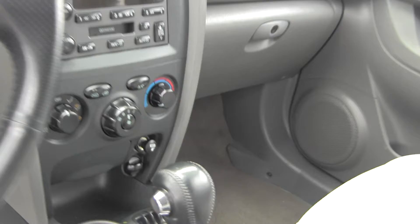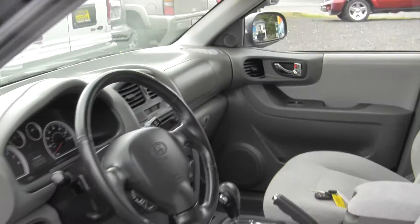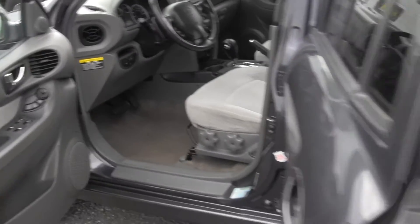If you move back you can see the rear seats are definitely in excellent condition and they do recline, so that's one of the extra perks of going with the Santa Fe.